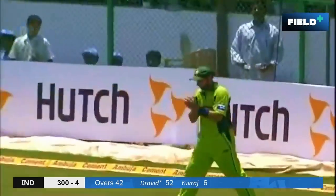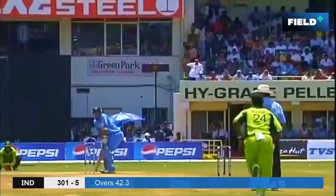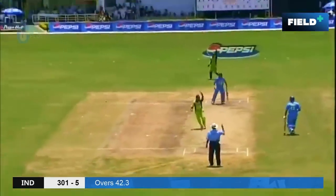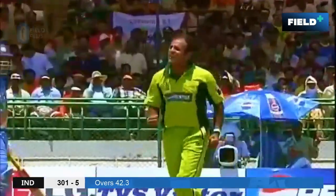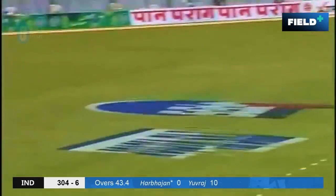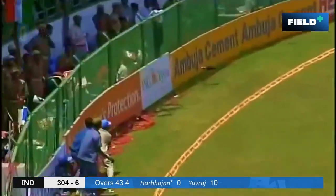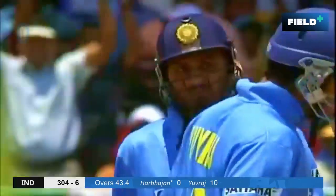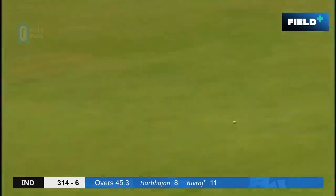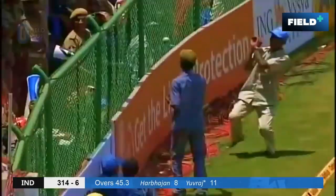That's in the air and taken on the boundary. It's going to be close — out. He's played one of the best shots today. It's that big on-drive from Yuvraj Singh — lovely shot.